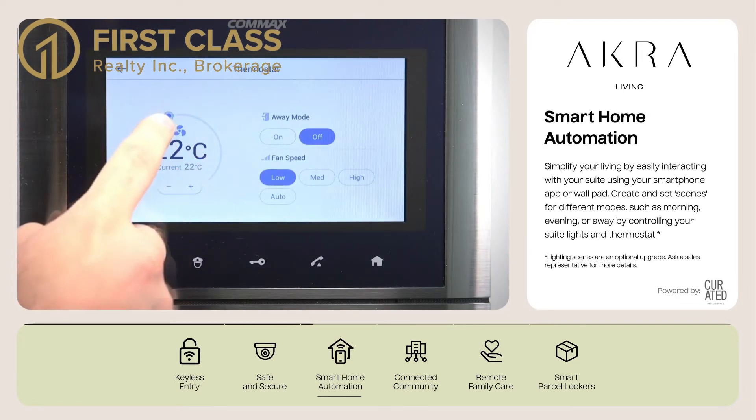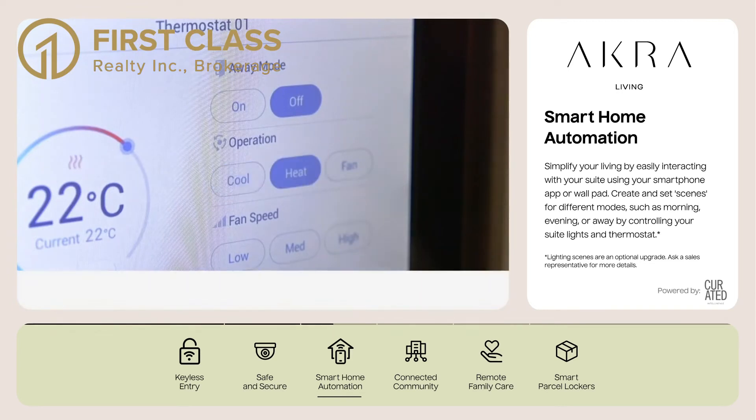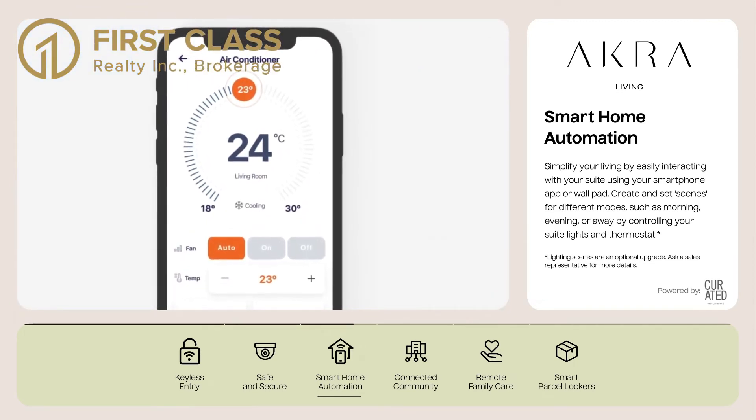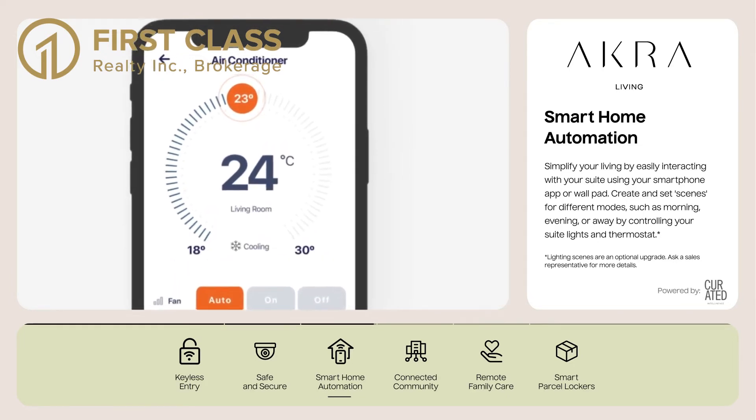Smart Home Automation. Simplify your living by easily interacting with your suite using your smartphone app or wallpad. Create and set scenes for different modes such as morning, evening, or away by controlling your suite lights and thermostat.